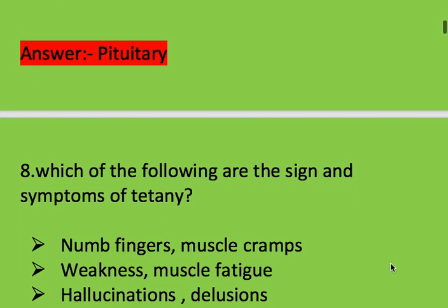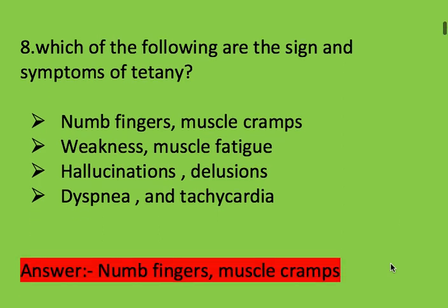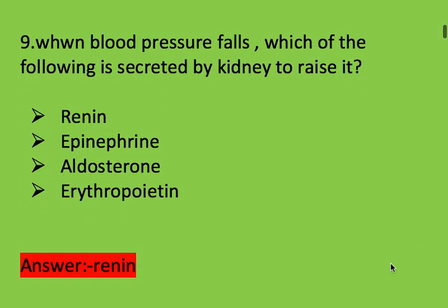Next question: which of the following are signs and symptoms of tetany? Options: numb fingers, muscle cramp, weakness, muscle fatigue, hallucination and delusions, dyspnea and tachycardia. Right answer is numb fingers and muscle cramp.